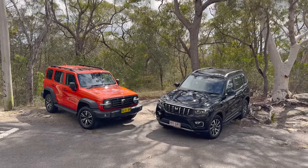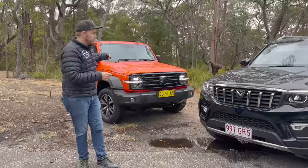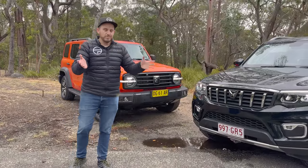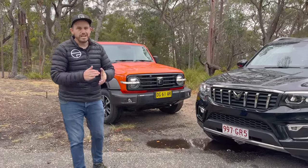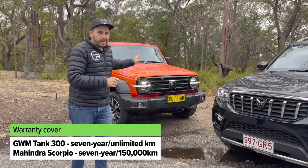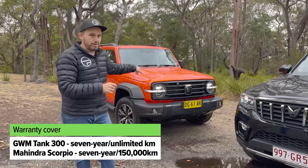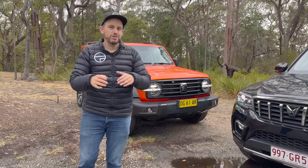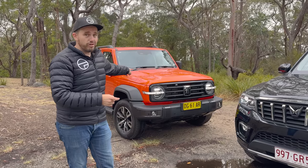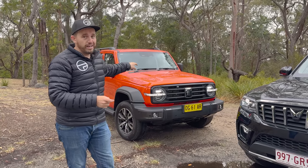When it comes to spec, the GWM seems like a much more appealing car. Both of them have a seven-year warranty plan — 150,000 kilometres for the Mahindra, unlimited kilometres for the GWM. There are a bunch of considerations to keep in mind, but in my mind the extra five grand gets you a lot more car in this instance.